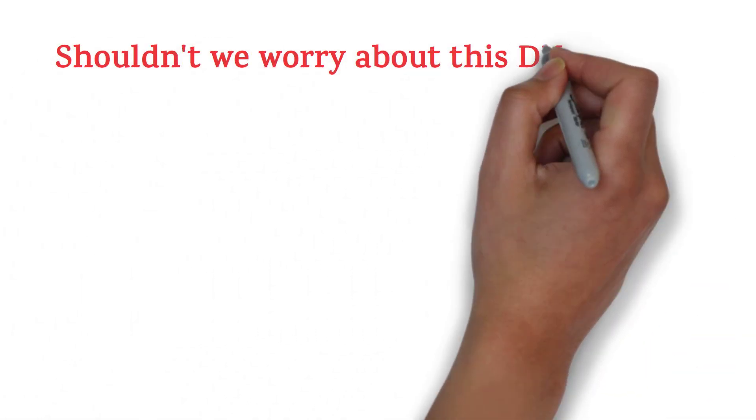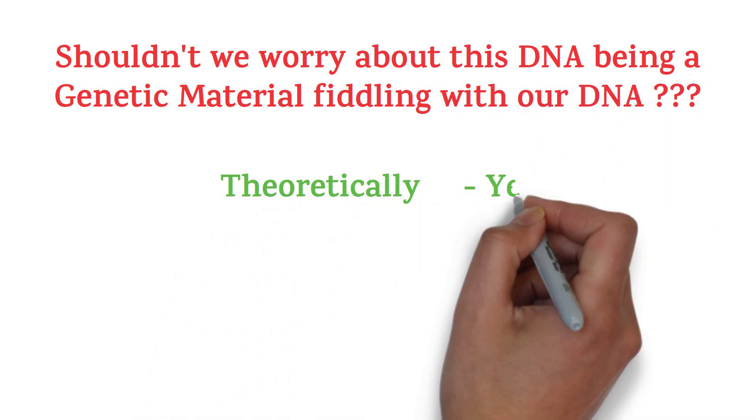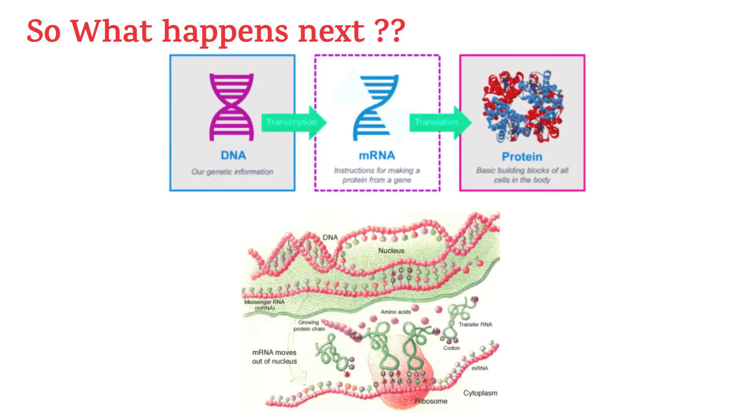Shouldn't we worry about this DNA being a genetic material fiddling with our DNA? In theory, yes — but experiments tell otherwise, thanks to technological advancements. What happens next is exactly the same as what happens with mRNA in the mRNA technology. This DNA writes all the important information to produce spike protein into mRNA. The ribosome reads this information from mRNA and makes the spike protein. And this mRNA is destroyed as soon as possible.